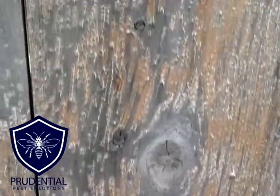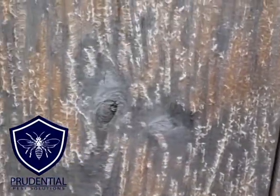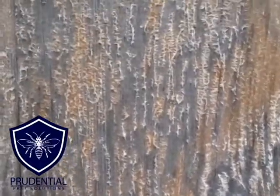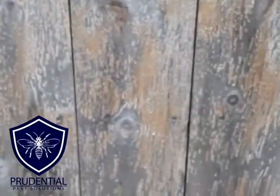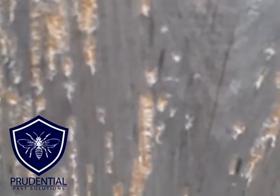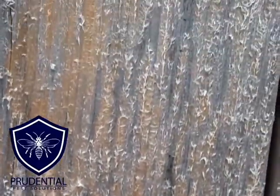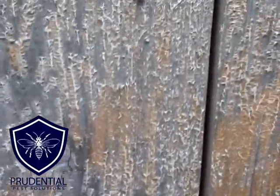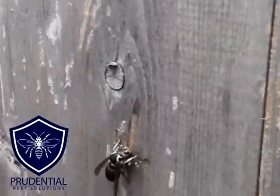Look at what these bald-faced hornets are doing to this fence. People often ask what kind of material they use to make their football- or basketball-sized nests. On this wooden fence, if I zoom in, you can see these channels — they're chewing at the wood — and this is what they're going to take back to make the outer part of their nest. That's where they're getting that cellulose fiber from, right here on this fence. There are a few on here now, chewing away.